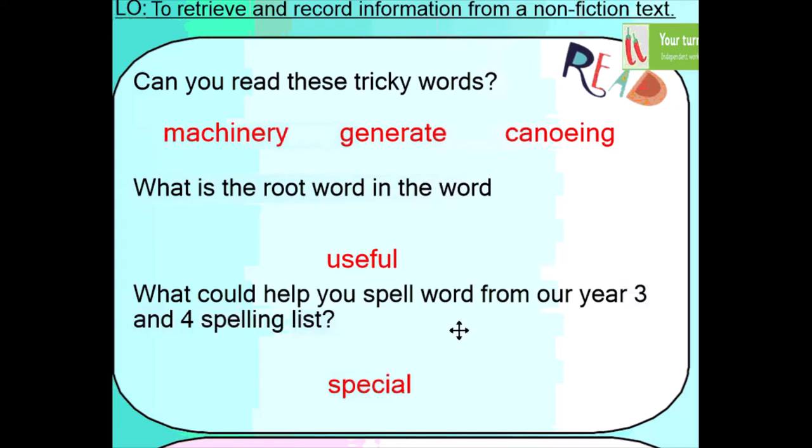Let's have a look at our spelling word from our Year 3 and 4 word list today. It's 'special.' If we break it up, we've got the 'sp', 'e', and then the tricky bit in the middle, the 'sh', '-all.' Can you have a go? Pause the video and have a go at practising the word 'special.' Can you look, cover, write and then give it a check? Off you go.